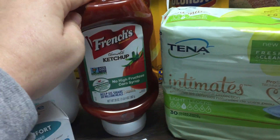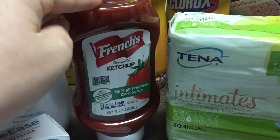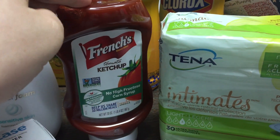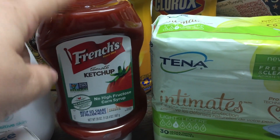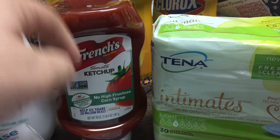French's ketchup — the rebate for that reset on Checkout 51. These are $1.98. I paid $1.98 in store and got $1.50 back. And then I should be getting an extra $0.50 back next Friday for this.